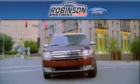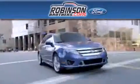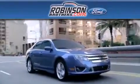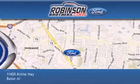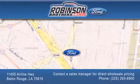Thank you for shopping at Robinson Brothers Ford, located at 11455 Airline Highway in Baton Rouge. Please contact our Business Development Office at 225-293-8900 for special wholesale pricing.